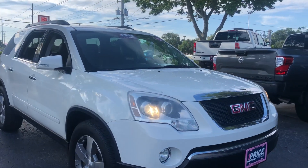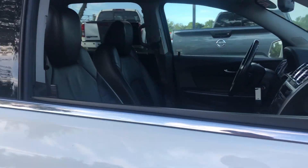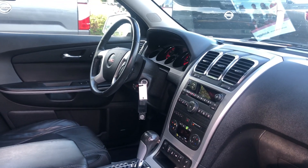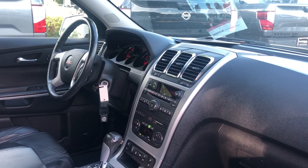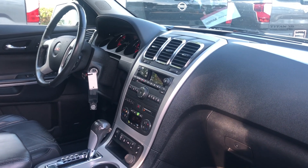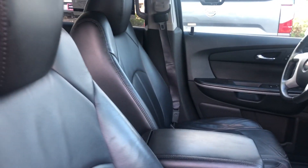This is a 2012 GMC Acadia, white over black leather interior, power windows, power locks, power mirrors, power driver's seat, Bose audio, leather wrapped steering wheel, cruise control, CD player, heated seats, remote start, home link for your garage door, and OnStar.